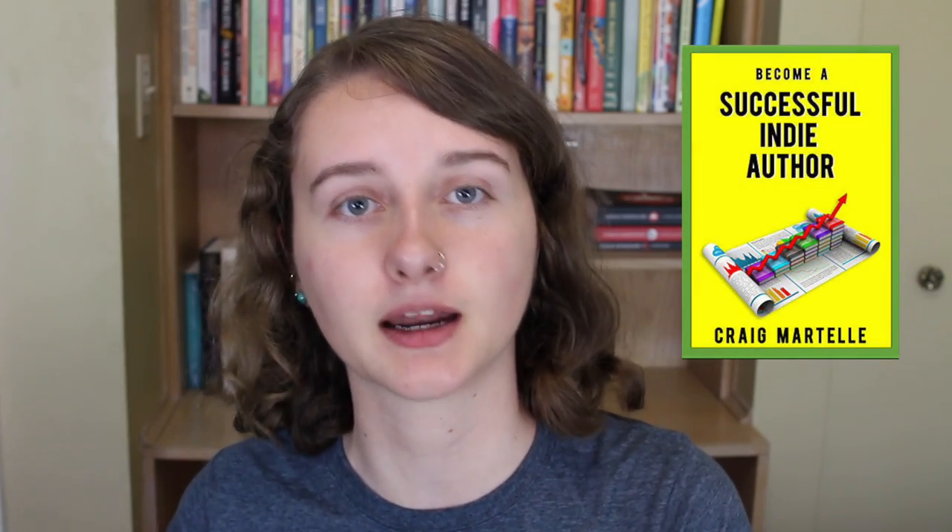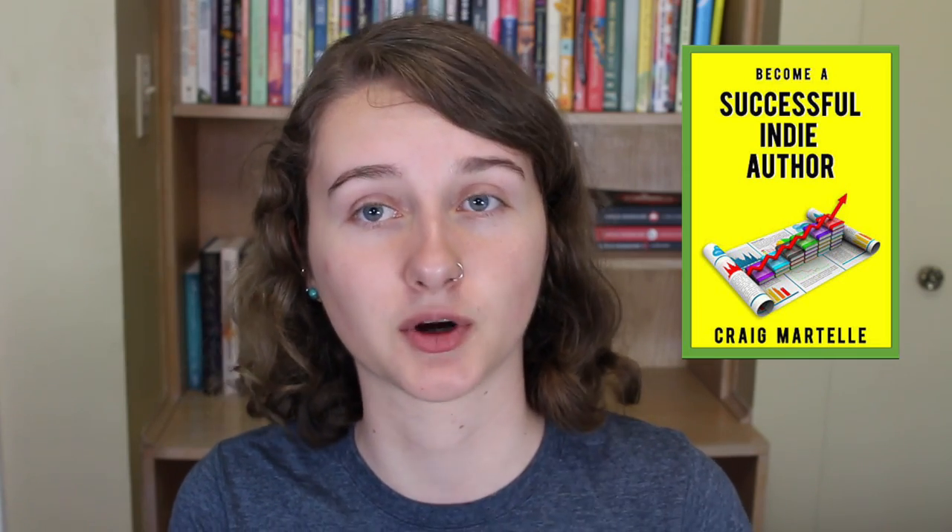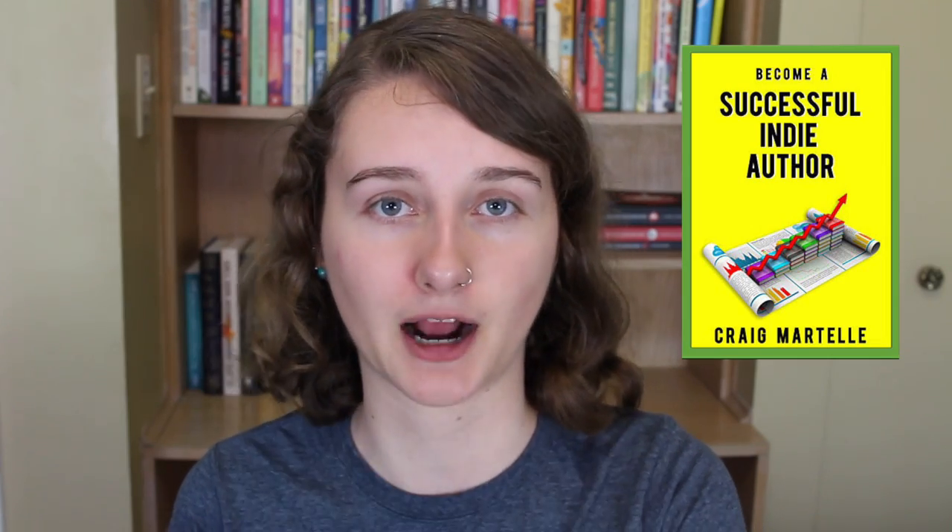Next up is a more publishing-focused book: How to Become a Successful Indie Author by Craig Martelle. If you feel like you understand the craft, you've got your book written, and now you're setting your sights on publishing — specifically indie publishing — this is the book for you. It's focused on actually publishing and selling your book in the indie market. Navigating the publishing side of your author career is just as important as the craft side. Even if you plan on going the traditional publishing route, a lot of the topics here can help with your personal marketing and branding.